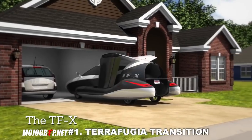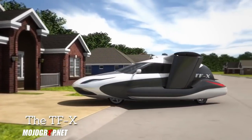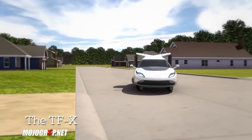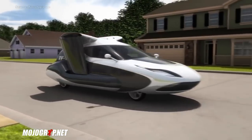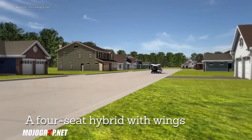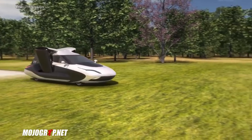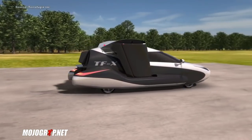The first on the list is the Terrafugia Transition. This is a Chinese-owned company based here in the United States, and the Terrafugia has actually been around for a while. For those who have never heard of it, here are some key features. First of all, this is a car that you can park in your garage just like any other car. You take it to an open field and this bad boy becomes an actual airplane.